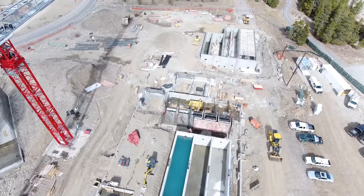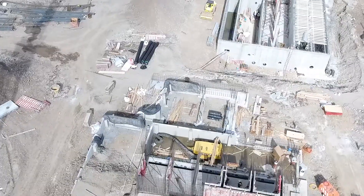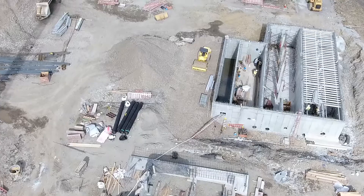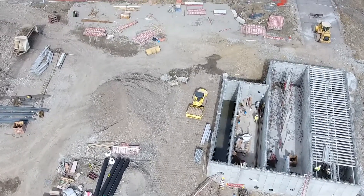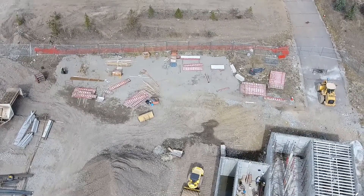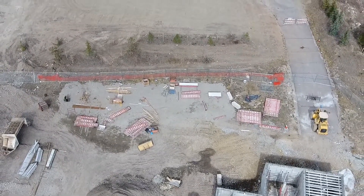We are incredibly excited about this infrastructure project as it is the largest project that the town has undergone to date. As Breckenridge continues to develop, the water treatment plant is critical infrastructure that will be able to provide safe drinking water for generations to come and ensure our future success.